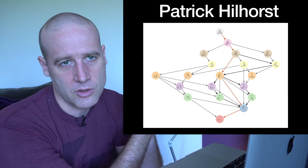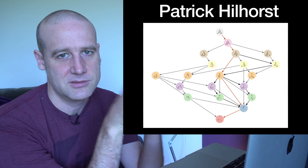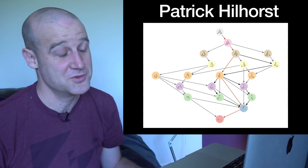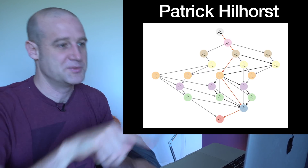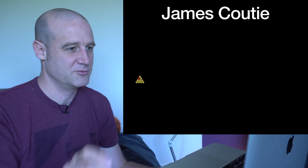Patrick wrote some code to generate the graphics — this is using Python to generate the flowchart of going between all the states, which I thought was really nice. Great work, Patrick. You can show that the shortest path from the starting state to the one-left state is those five moves.